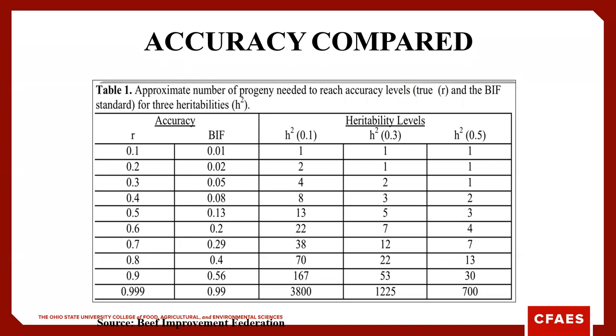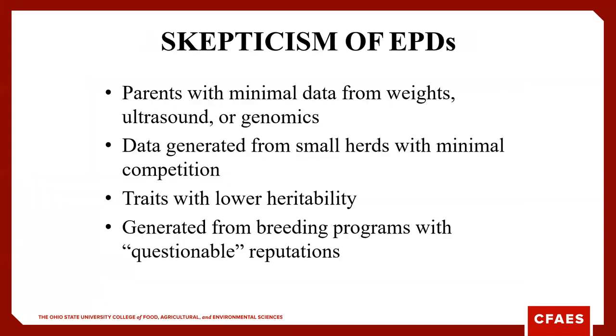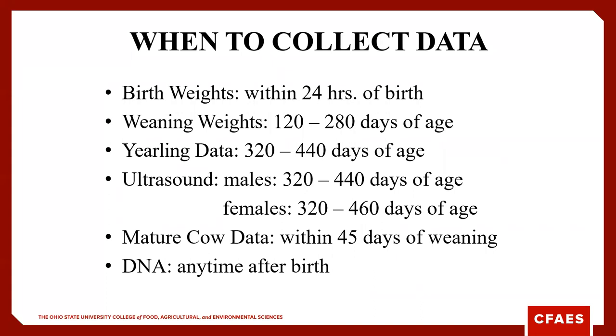To get from a 0.1 to a 0.2 accuracy for a highly heritable trait, it only takes one more data entry. We can typically have pretty high accuracies for maternal traits, things such as birth weight and yearling weight. The tougher ones to get are carcass data, often because we don't have good enough records or traceability from the farm to the packing plant. EPDs are expected progeny differences — they're not hard and firm. We've all heard stories of that low birth weight bull where a 140-pound calf gets pulled, but they are a useful tool from a good breeding program.